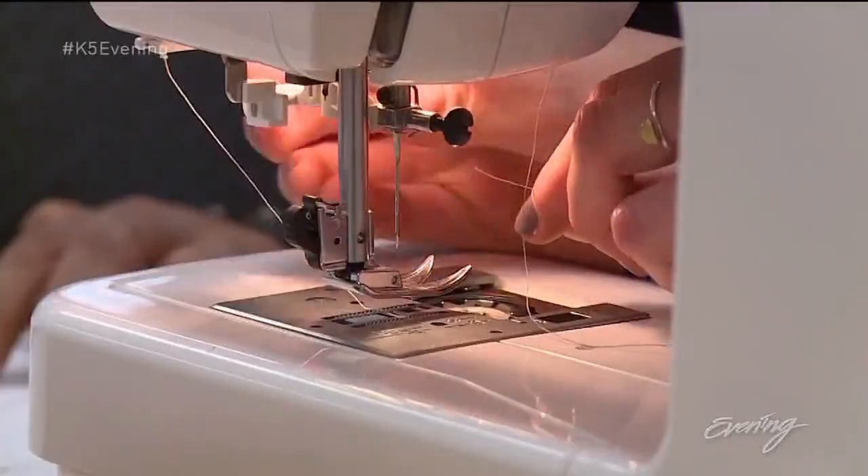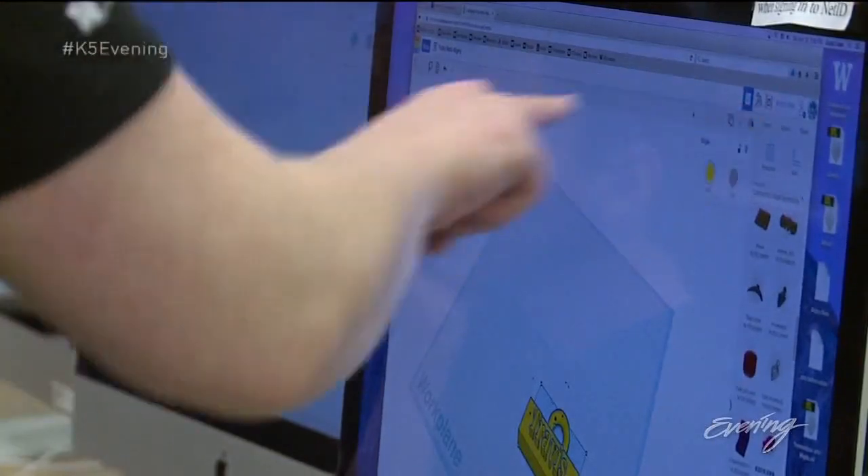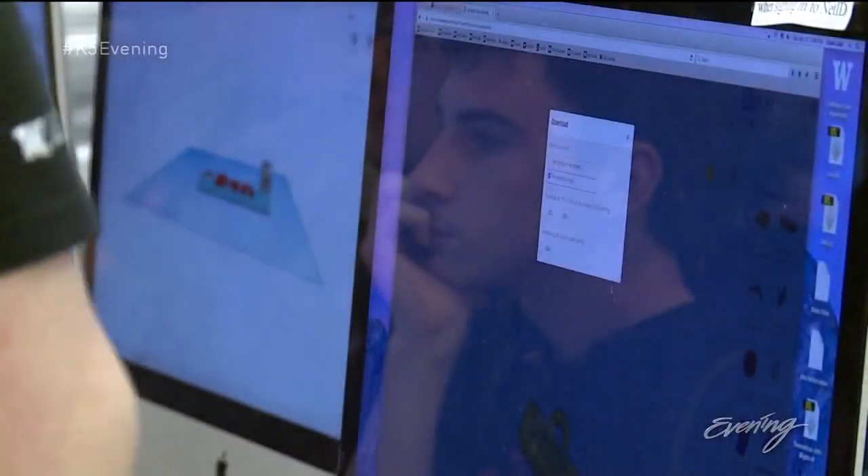When I first started here, all I knew was sewing, but I felt so encouraged and empowered by my peers and coworkers to learn all the other things that we teach here. I feel like I've really been able to master and teach those things to my peers as well.